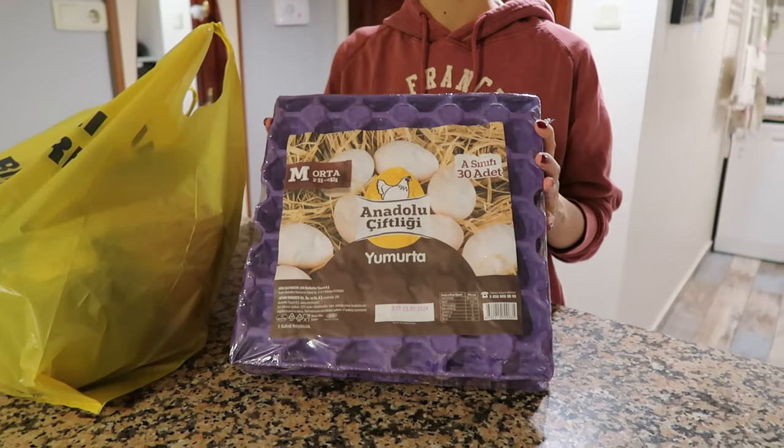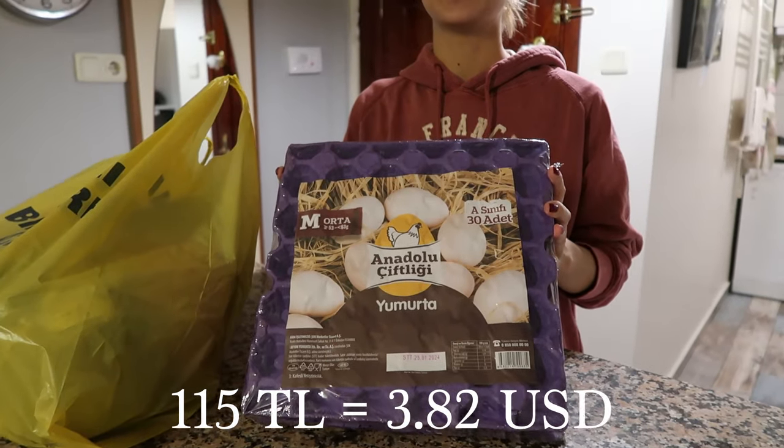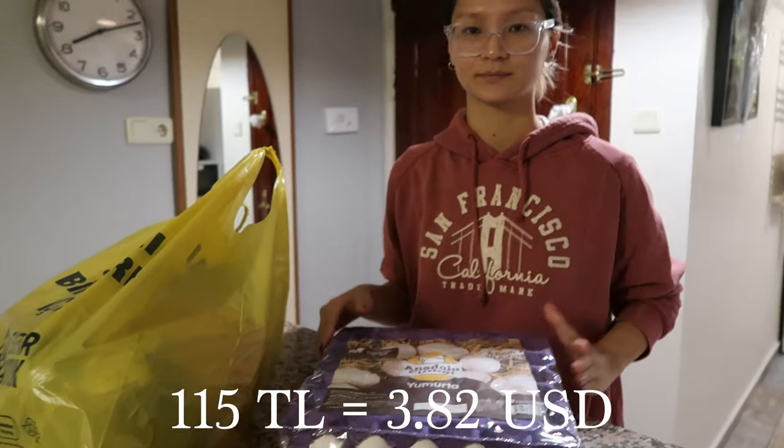Up first we have a 30-pack of medium sized eggs. These eggs cost us 115 Turkish Lira, and on the screen we're going to convert everything to US dollars so that you guys get a better idea of how much this costs.